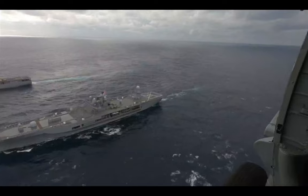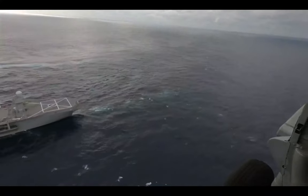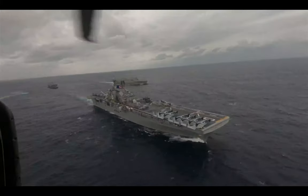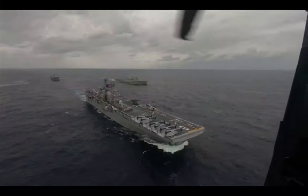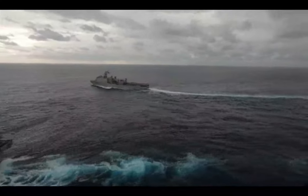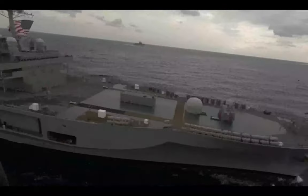As a result, they fully converted the purpose of this ship to be a flagship command center for the strike groups traveling around the world. This ship is pretty much the brains of the carrier strike groups, directing where everyone should go, where to attack, and where to look. It is the decision-making ship of the carrier strike group.